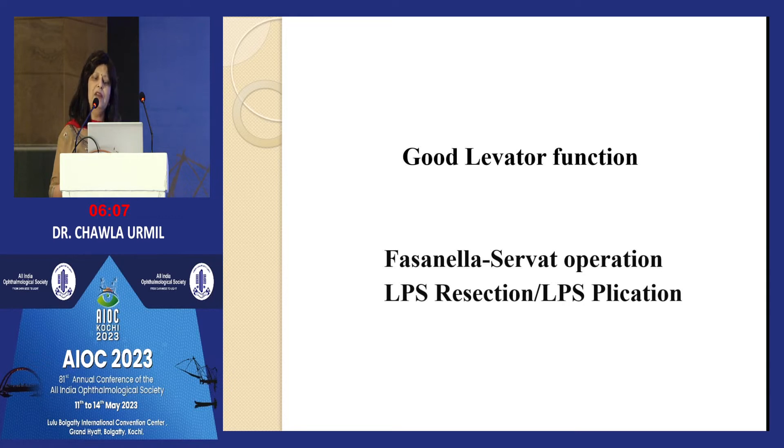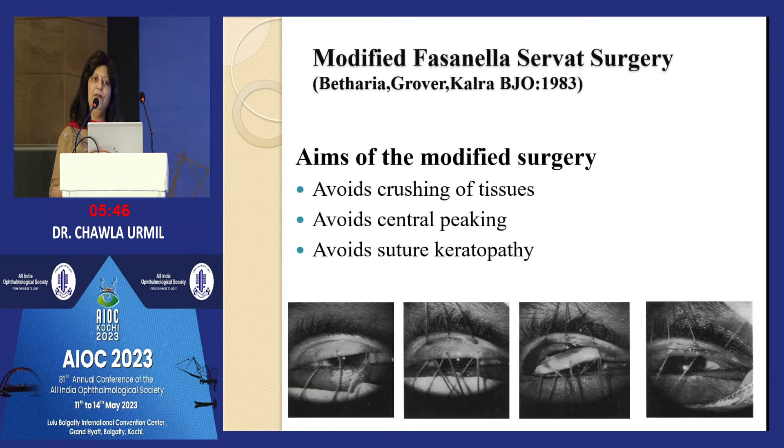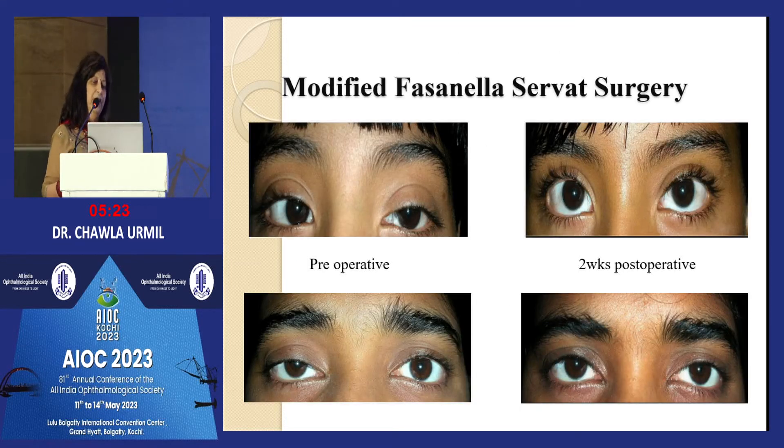For good levator function, Fasanella-Servat can be done, as well as LPS resection or plication. Fasanella-Servat indication is mild ptosis with good levator function; phenylephrine test should be done prior to assess Müller's muscle action. The ratio is 2 mm of tarsal excision to 1 mm of desired elevation. Bitheria et al. have modified this surgery with two sets of sutures, making it easier. These are results of the modified Fasanella-Servat technique for mild ptosis.